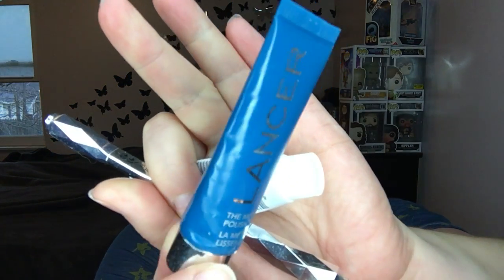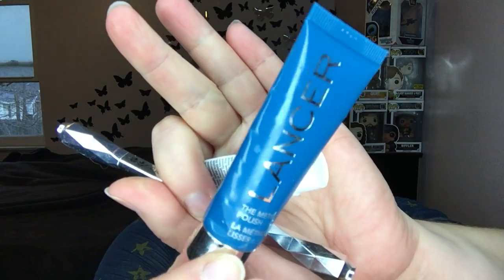I finished this — the Lancer Method Polish. I think this came in a Sephora box, maybe. It was okay — it's like a fine grit that you'll slough off all of your face with. I'm sure it's super expensive, something I would never pay for, but it was nice. Makes me feel fancy.